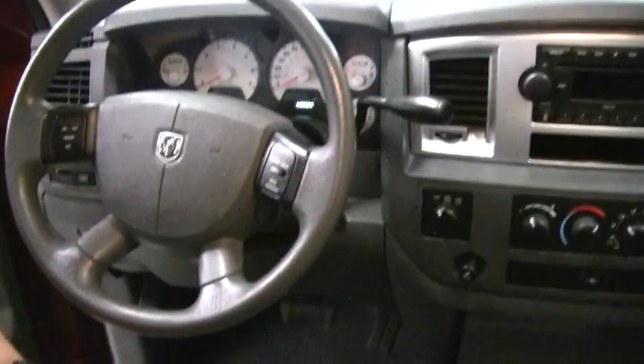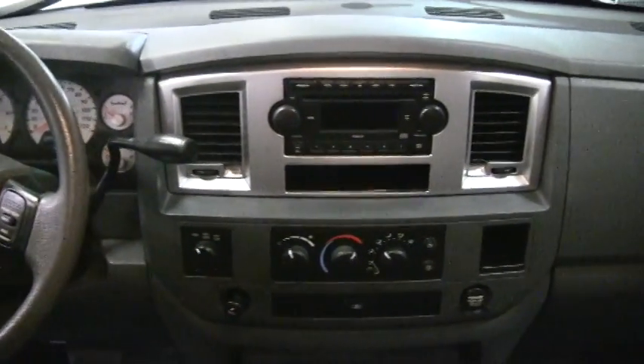On the inside, gray cloth interior that's been well taken care of. It has an anti-static, anti-odor fabric. Electronic four-wheel drive, power windows, power locks. Only 28,000 miles on this truck.